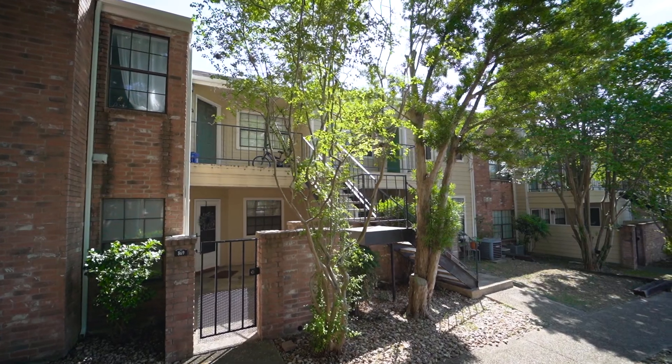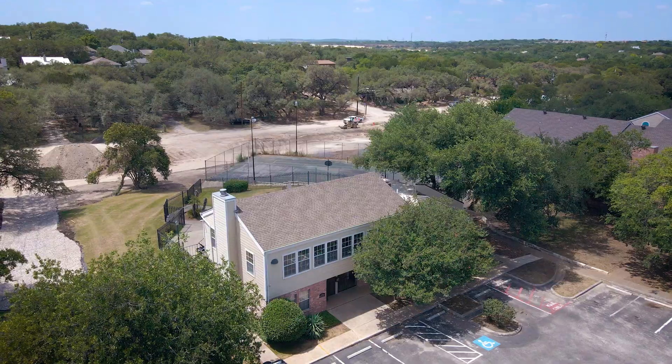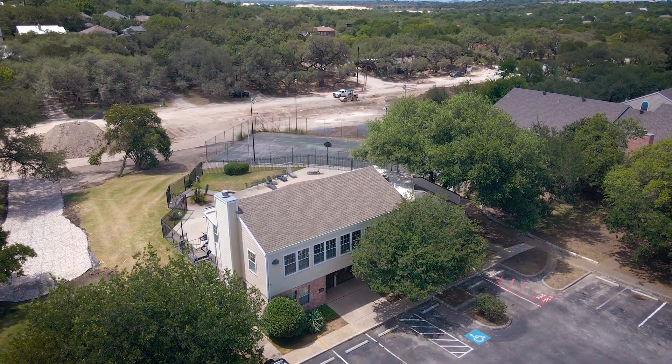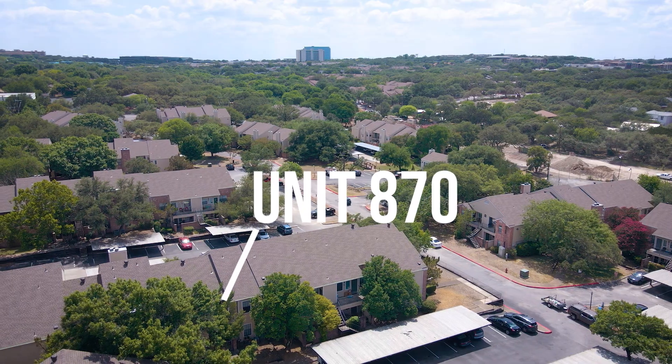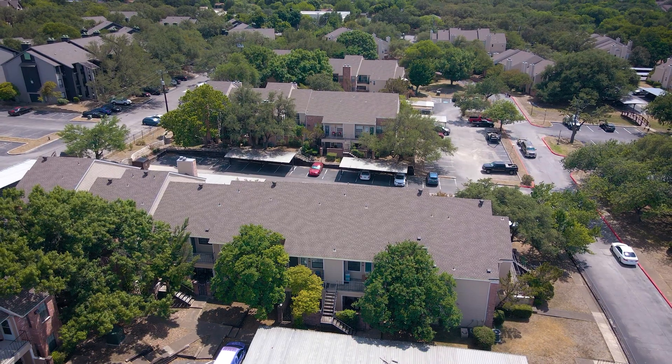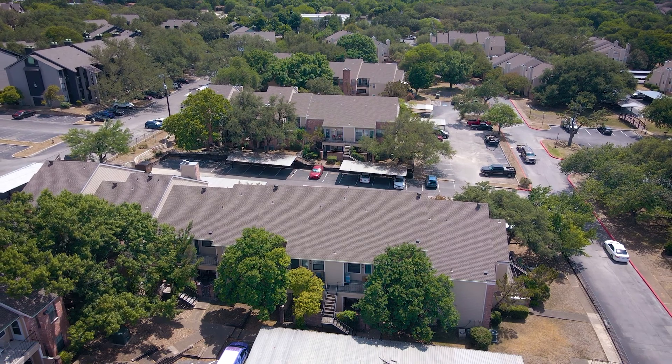Bridges Condominiums location amenities include a private pool and a clubhouse which can be reserved at any time for private gatherings. The association fees are right at $140 per month which will cover your trash, sewer, and water.